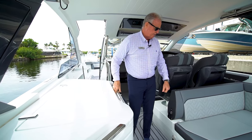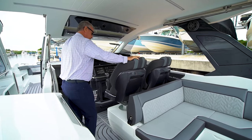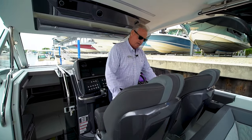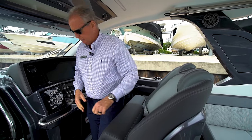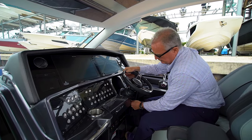There's more storage underneath, and another refrigerator — with one down below as well. And then beautiful helm seats. They're just fantastic the way they're laid out — so comfortable. It looks like something that would be on a Ferrari. Bolsters that flip up, beautiful seats.